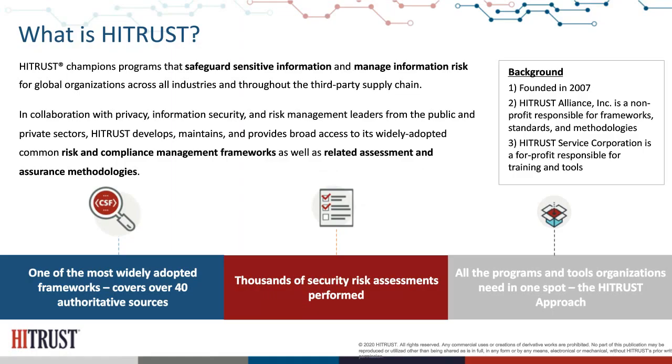HITRUST was born in the healthcare industry and is still arguably strongest there, but offers industry-agnostic programs and tools. We were founded in 2007 under the premise that compliance with regulations and multiple standards, control frameworks, and so on was very cumbersome for organizations. HITRUST was formed to look at all the different requirements — over 44 different authoritative sources — and define a process by which organizations can implement one set of requirements, assess against that one set, and report to multiple stakeholders based on that one assessment.